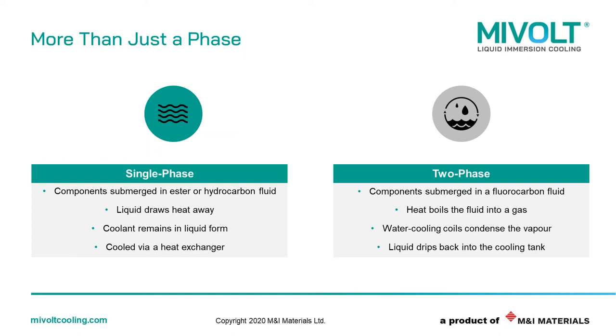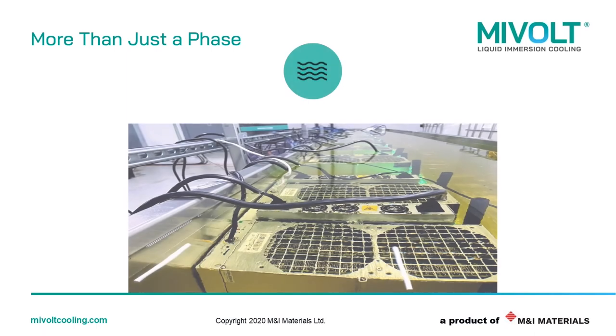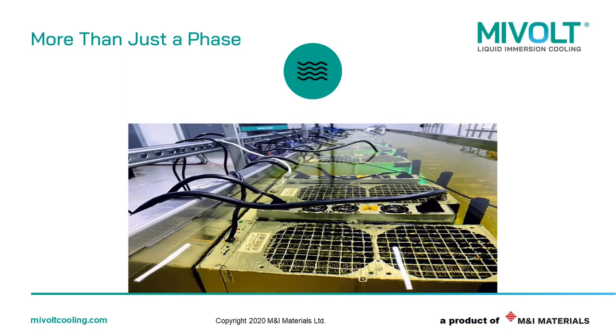The second method is two-phase cooling. In a two-phase setup, a liquid with a lower boiling point is used. When the components heat up, the liquid in contact with the surface boils, removing the heat energy through the phase transition from liquid to vapor. The vapor rises to the top of the tank where it is cooled by chiller coils and condenses back into the bulk fluid. In this type of system, heat is more difficult to recover and the system must be sealed to avoid evaporative losses. In this photo, you can see an example of a single-phase immersion tank with standard ASIC miners submerged in a single-phase liquid.